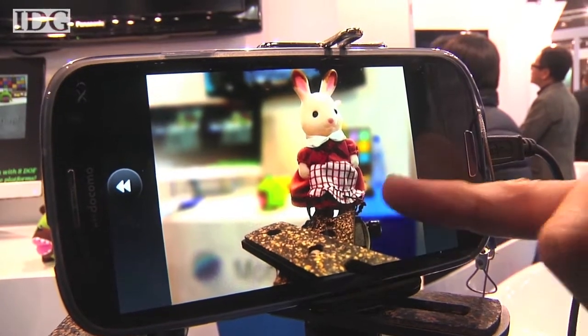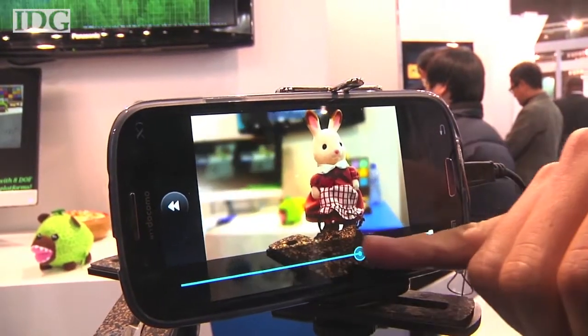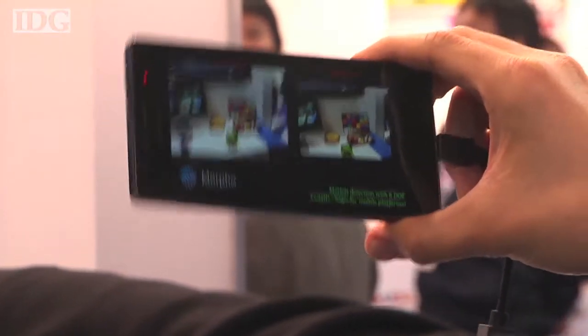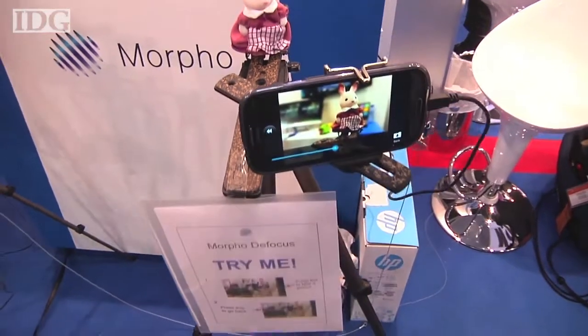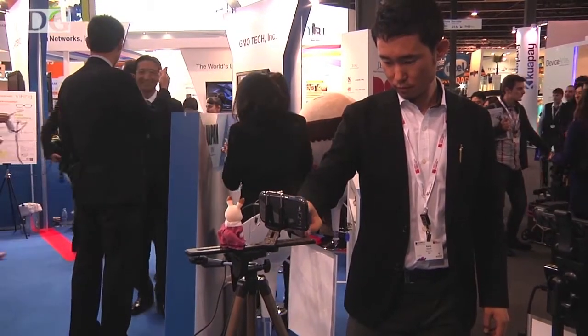Imaging technology, once reserved for high-end cameras, might be coming to your smartphone with new software from Japan's Morpho. The company has developed an image stabilization system for HD video and a background defocus feature for smartphone cameras. Morpho has partnered with device makers and the features should be shipping on smartphones early next year.